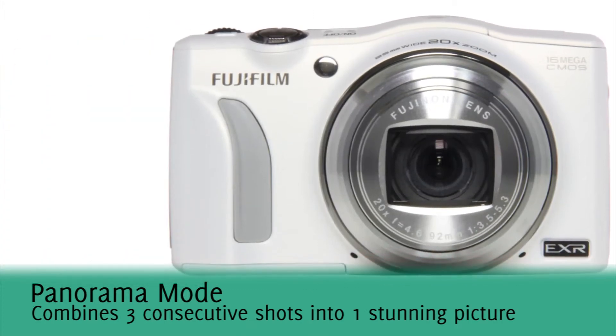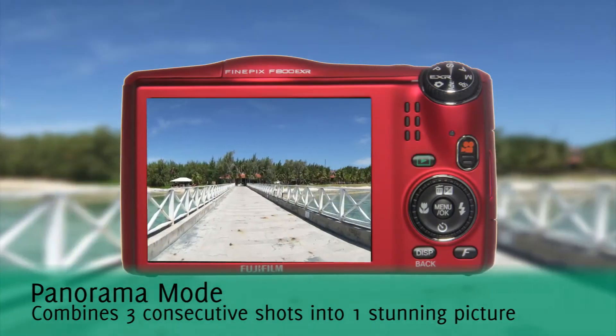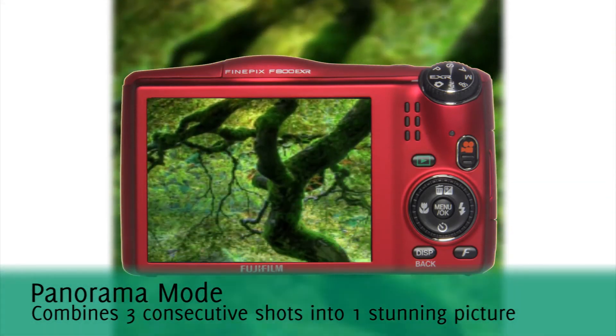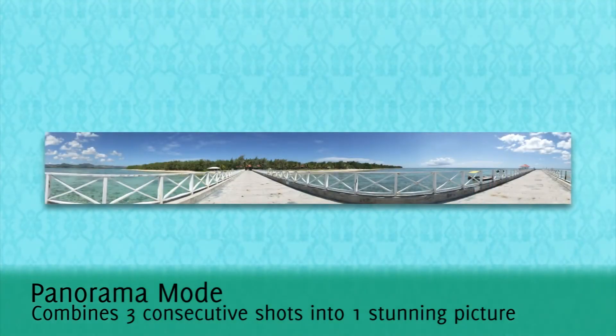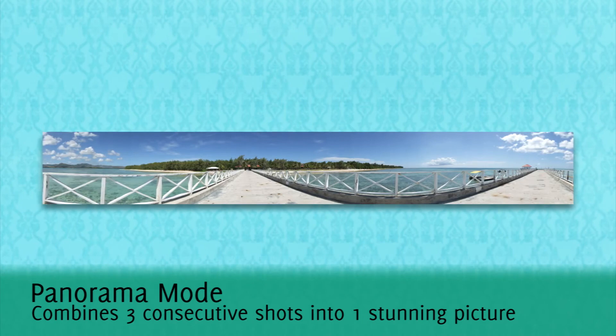Make use of the amazing 360 degree motion panorama by holding the camera vertically or horizontally and sweep right or left, up or down. The EXR processor creates one perfect panorama image, perfect for your own wall art.